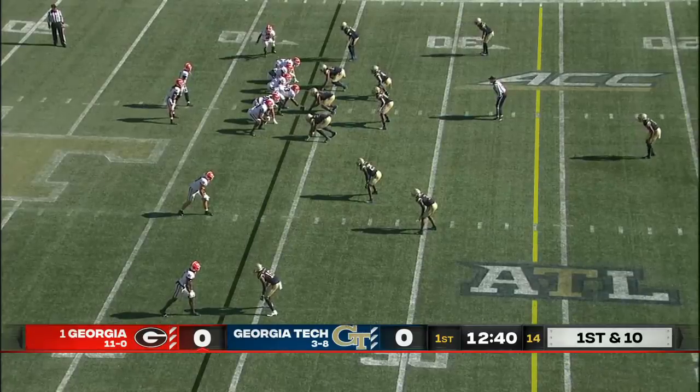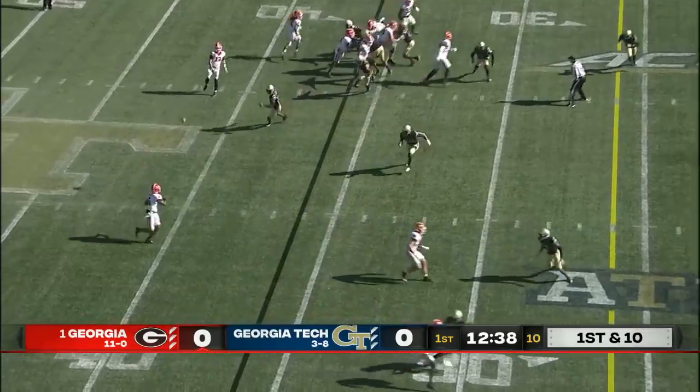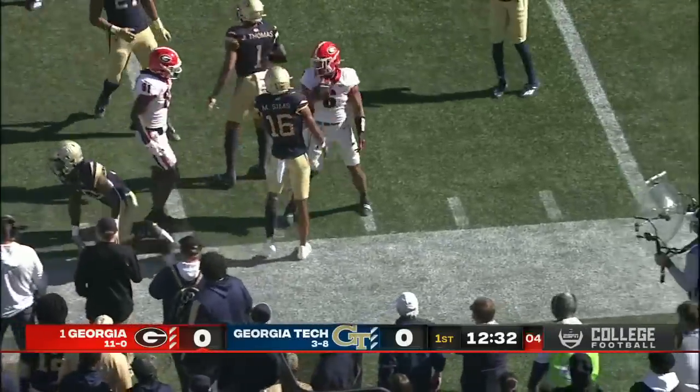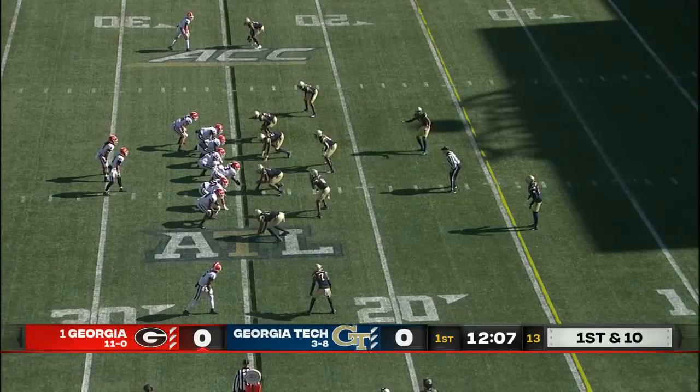One of those times with the short field would be pretty good right here as Kenny McIntosh circles in motion and takes the swing pass. He is lassoed out of bounds at about the 25-yard line, but easily picked up 11. Led by Zemir White and James Cook.